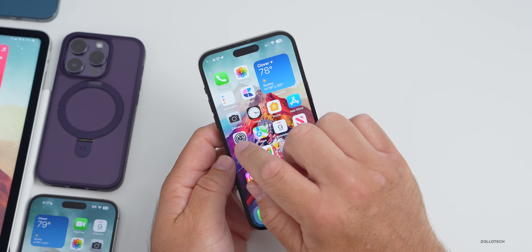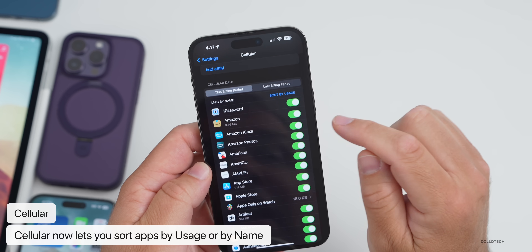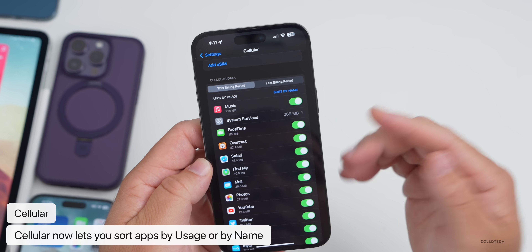If you go into Cellular settings and scroll down to apps by usage, you can now sort this by name or by usage. It's a little sorting option that's been updated, which is really nice if you're trying to limit which apps have access to cellular data.